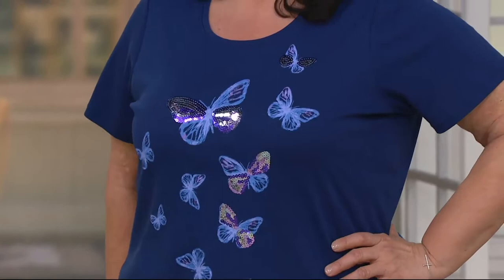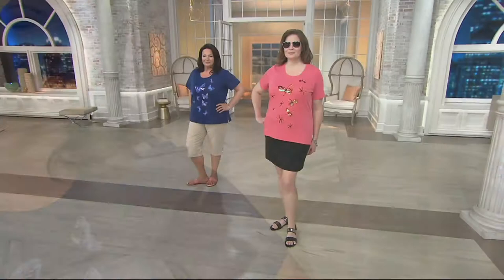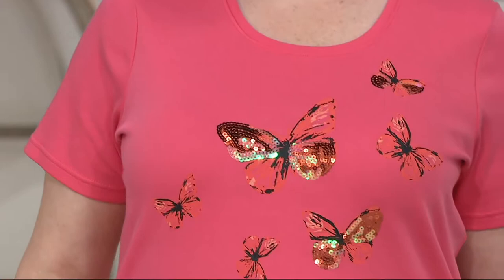We've got a couple of colors for you here — look, isn't that stunning on the navy? Look at those beautiful sequins, look at the embroidery. Their wings are sparkling, they're ready to spread their wings and fly. This is the butterfly print and sequin short sleeve shirt.